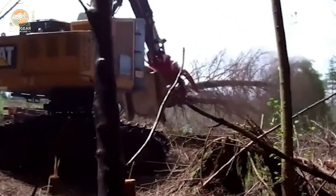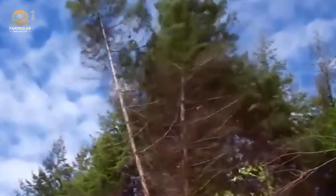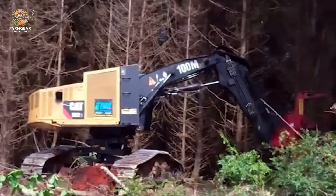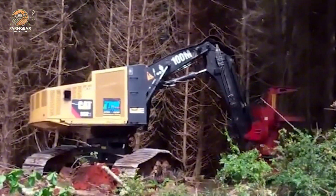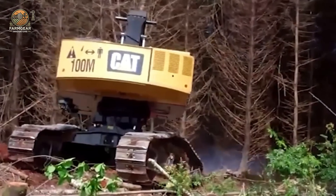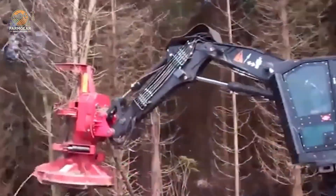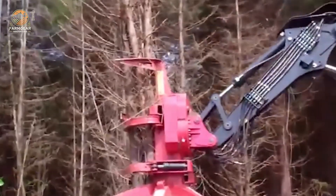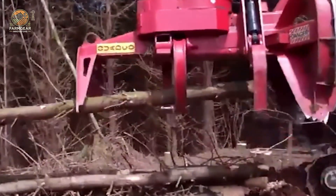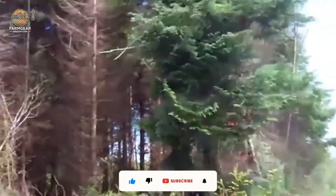If you love watching machines obliterate logs in seconds, this is the machine for you. Thanks to cutting-edge technology like Pilato cut machines and Monatu MLT forklifts, the Destroyer speeds up production, making high-quality firewood faster than ever. This isn't just a tool — it's an engineering marvel.